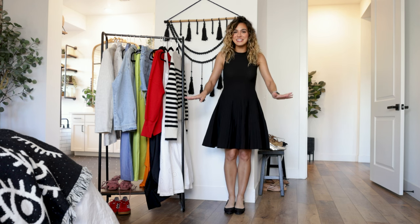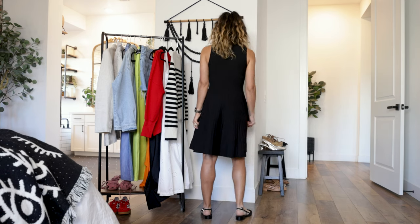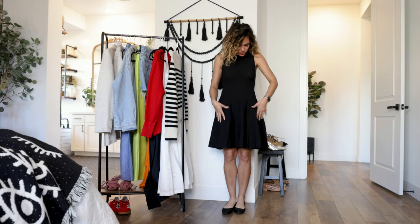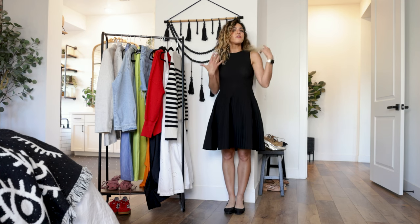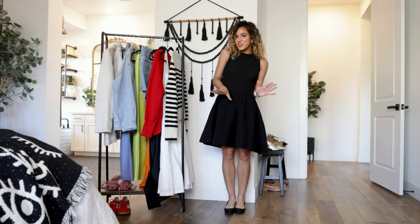Yet again, we have another dress that exceeded my expectations. I saw this Scoop dress on the Walmart website and had to have it. It's black — my favorite color — with a cool A-line silhouette. The material is like a ribbed fabric with structure that holds the A-line shape. It feels so girly and sweet, but the black color really modernizes it. Definitely a dress I can see myself wearing from day to night.